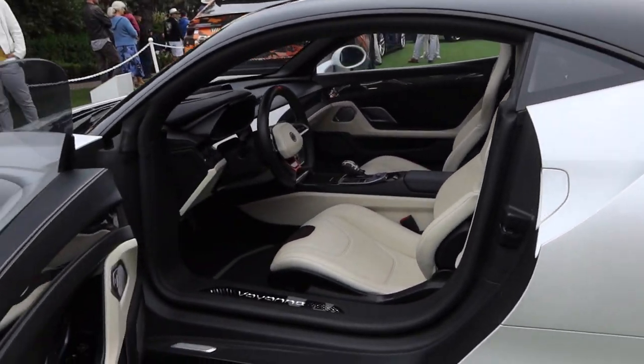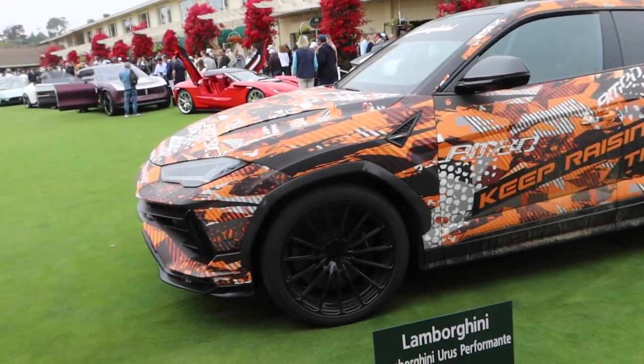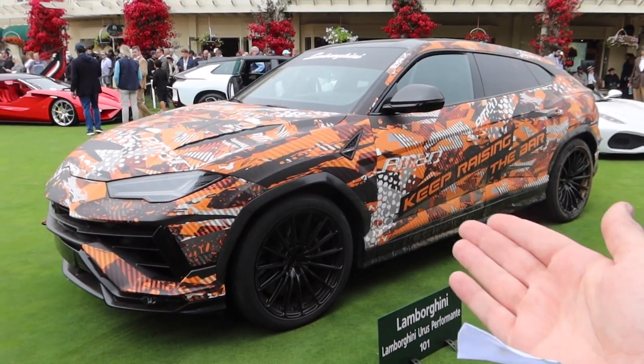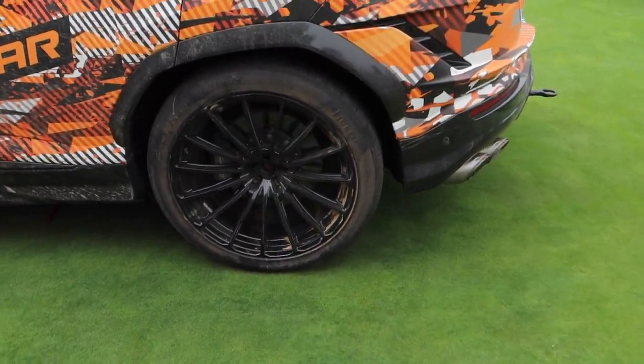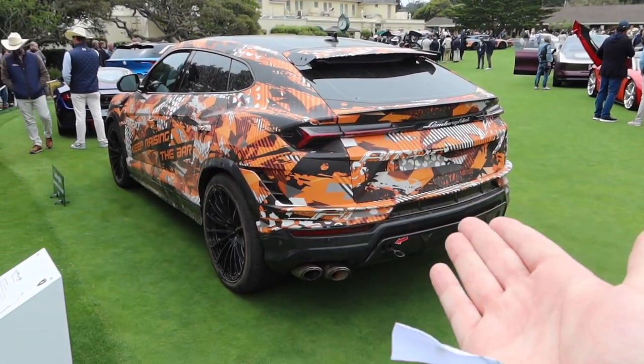Lamborghini just unveiled a new car — although it's not really all that new — the Performante version of the Urus. A little bit more power, lighter weight, and it's also got an off-road mode that's different from the previous car. Look how dirty it is — I like that they left it like this on display to show what it's capable of, but probably the majority of these owners will never take it off-road.